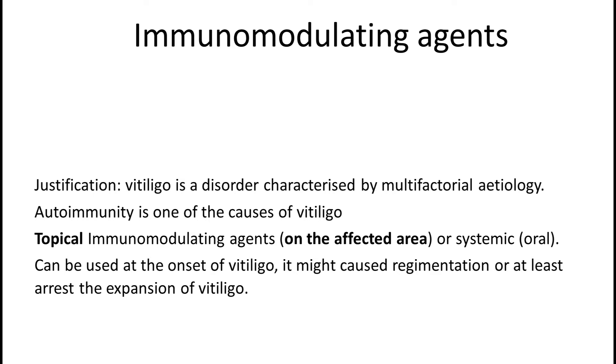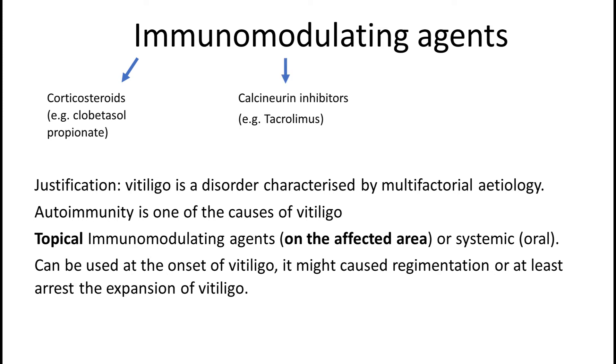Immunomodulating agents can be introduced when vitiligo is active, i.e. expanding. If at this stage they don't cause repigmentation — although that's quite likely — then at least in the vast majority of cases they will arrest the expansion of vitiligo. Corticosteroids were the first generation of medications applied for vitiligo, but side effects were the main reason their use is now in decline. Then we have calcineurin inhibitors — topical calcineurin inhibitors, TCI — probably the most standard vitiligo medication at present. Lastly, there are emerging new generations of medications like JAK inhibitors, which are still in trials.